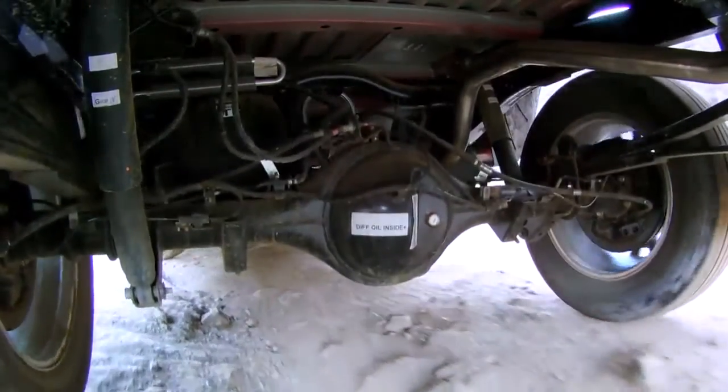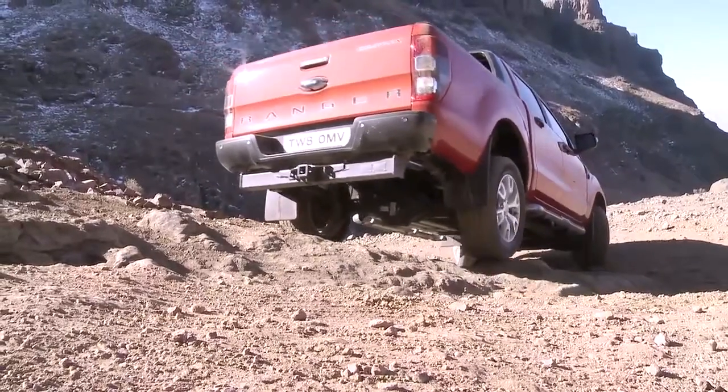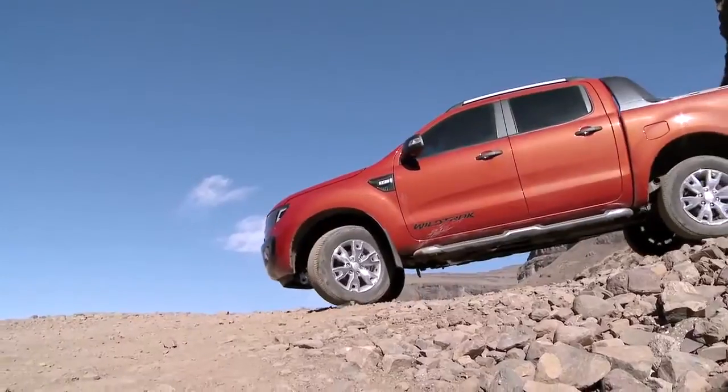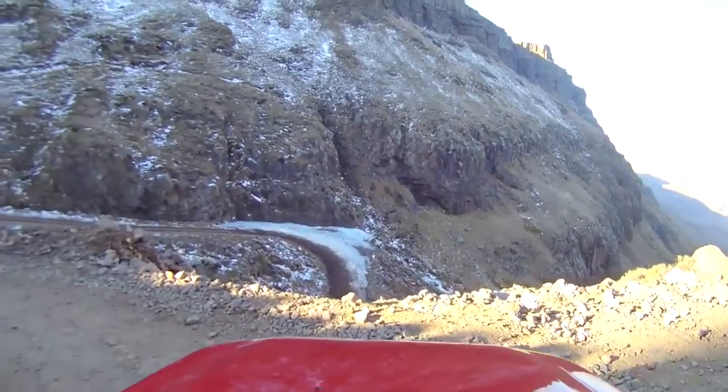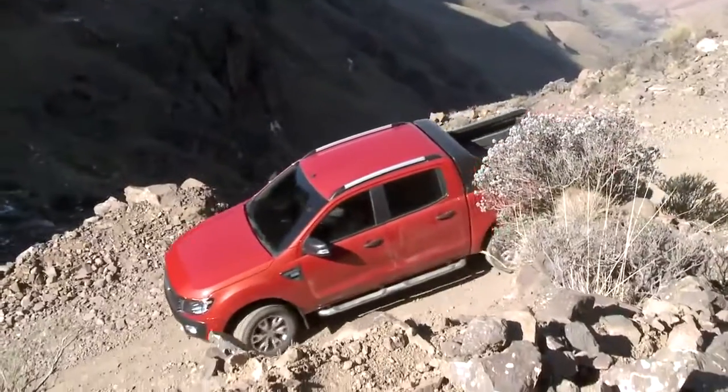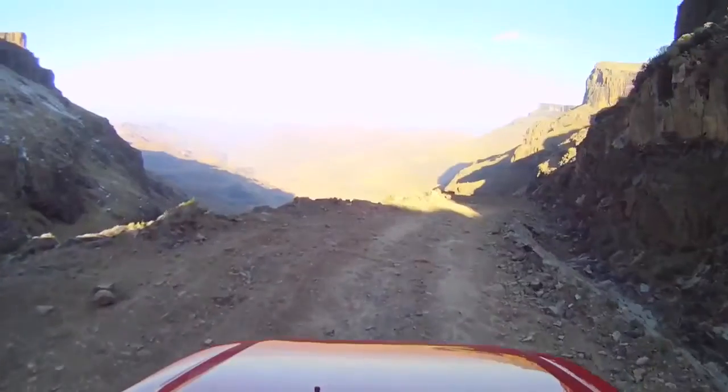The system is braking itself nice and slowly — still feet off the pedals, no problem. It's pretty good, pretty close to the edge there. Have a look at that view though.